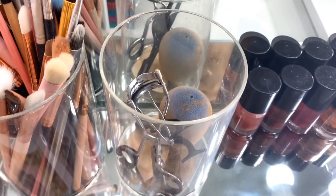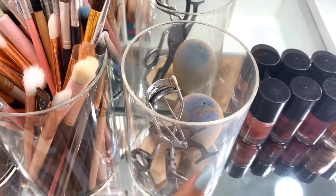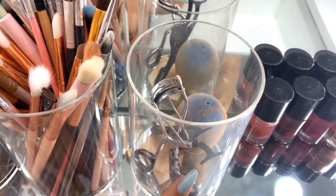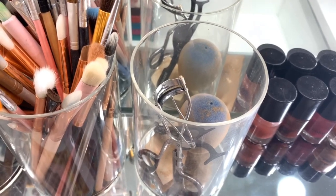Last but not the least are my tools: a beauty blender, eyelash curler, and tweezer for fake eyelashes. Sorry, my sponge is a bit dirty.